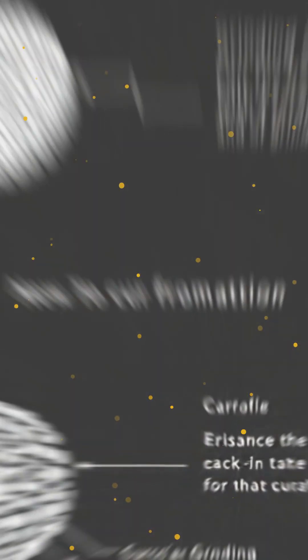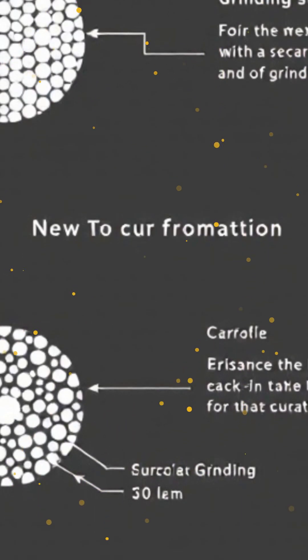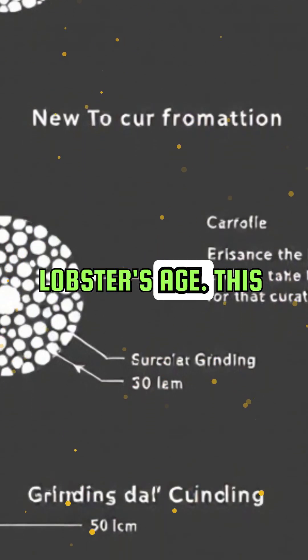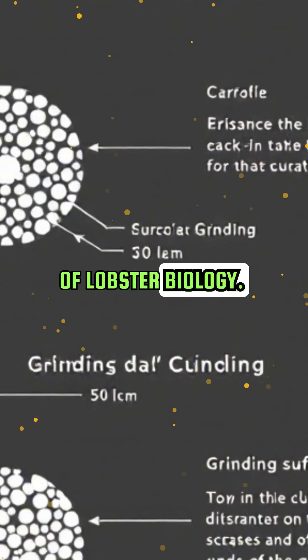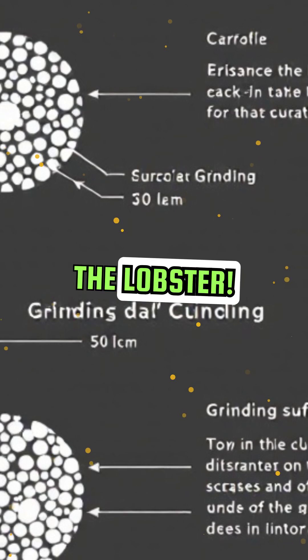The gastric mill is made of three grinding surfaces that wear down and regrow over time. By counting these growth rings, scientists can estimate the lobster's age. This method is relatively new and has revolutionized our understanding of lobster biology. It's a bit like discovering a hidden diary inside the lobster.